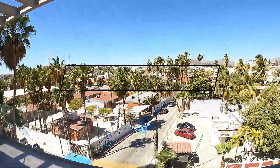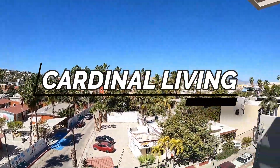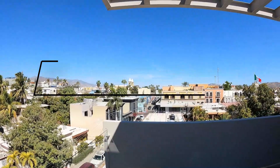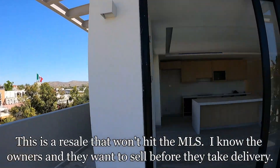Good morning, I am in Cardinal Living, San Jose. The reason I am here is for a resale. You can see the church right there, you can see the flags — we're right up on the art walk.